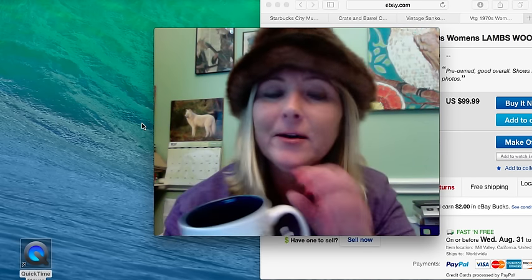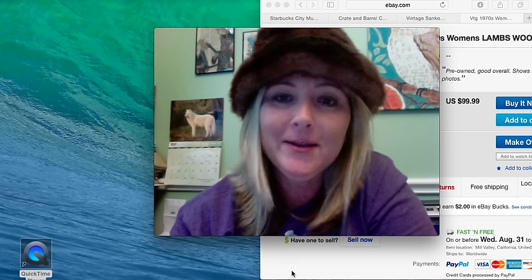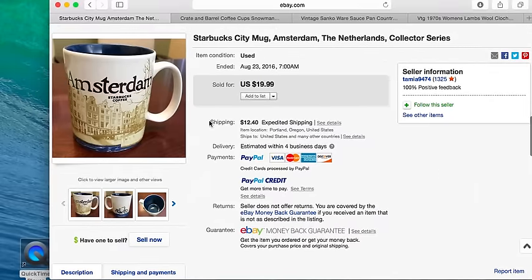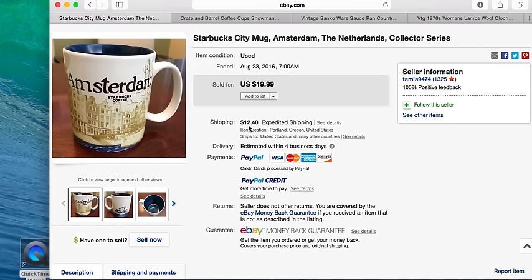When I looked up the sold listings, it's only going for about $20, but that's okay since I only paid 50 cents. I searched about three of them and they're all going for about $20 for used ones, with some shipping. I always charge shipping on my coffee mugs because it's really expensive to ship them — I never offer free shipping with coffee mugs.